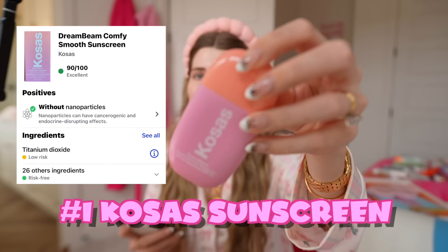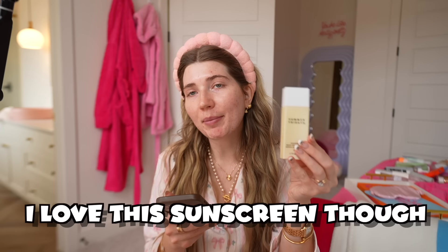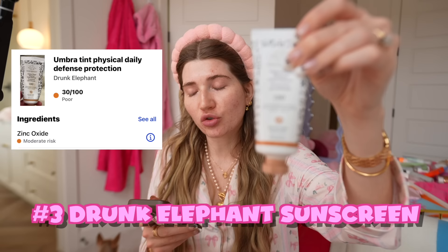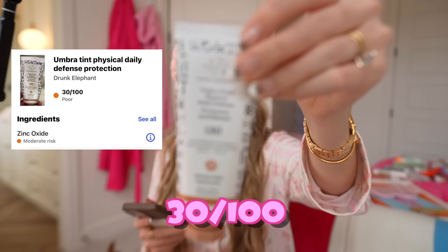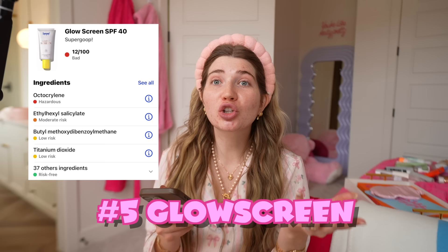This might be the worst ranking of them all — two of them ranked red, which is bad. One product did rank excellent. In the number one spot is the Kosas sunscreen, which ranked 90 out of 100 — I put it at second place but it's actually first. Summer Fridays usually ranks excellent, but this sunscreen ranked 41 out of 100, which is poor — it is a mineral sunscreen but still. The Drunk Elephant ranked 30 out of 100. Then the Fenty sunscreen ranked 18 out of 100 — one of the lowest we've seen so far. And the Glow Screen ranked 12 out of 100 — I cannot believe that.